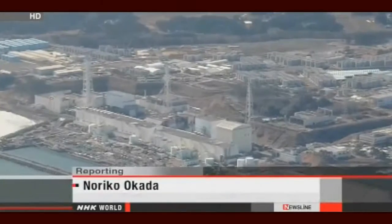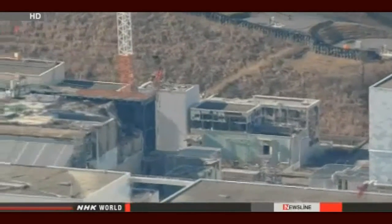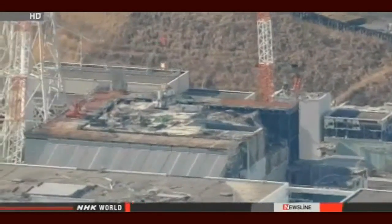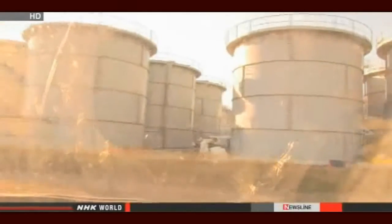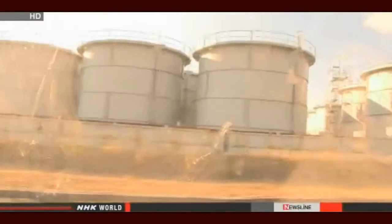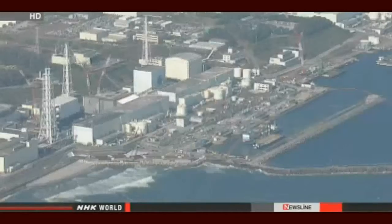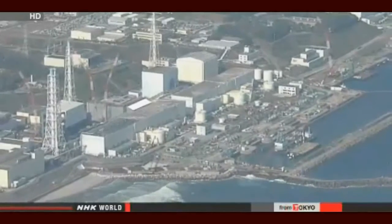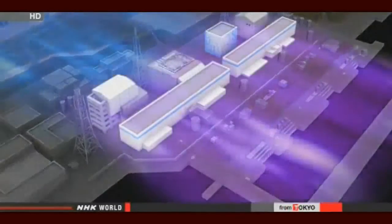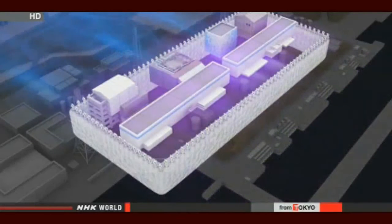Groundwater becomes tainted hour after hour at the plant. It seeps into the damaged reactor buildings and mixes with melted fuel. Workers pump up about 400 tons of it every day. All they can do is store it in tanks — about 1,000 containers dot the site — and TEPCO officials plan to build more. They are cooperating with the Japanese government to take drastic measures to stop the build-up. They plan to surround reactor buildings with pipes and pump in refrigerants to build a kind of ice wall to keep fresh groundwater out.